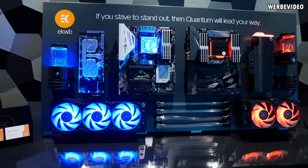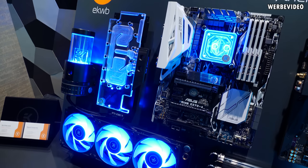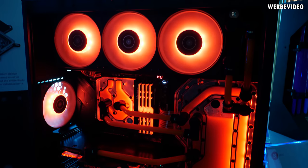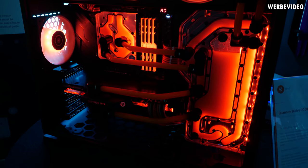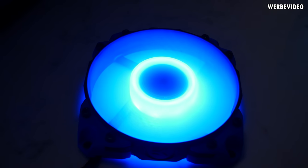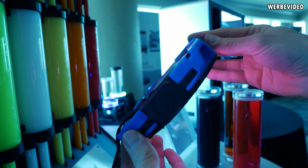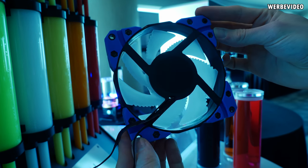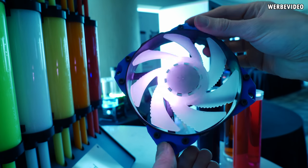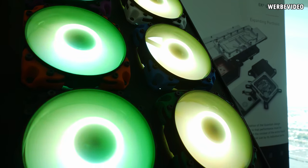My journey continued to EK Waterblocks to check out their new products for 2019. Apart from some beautiful looking systems, EK Waterblocks showed new RGB fans available in 120mm and 140mm sizes. They come with rubber parts on the corners for mounting, which is great for decoupling and reducing noise. The rubber pieces come in various colors — blue, gray, orange, red, green — so all the colors you could think of will be available.